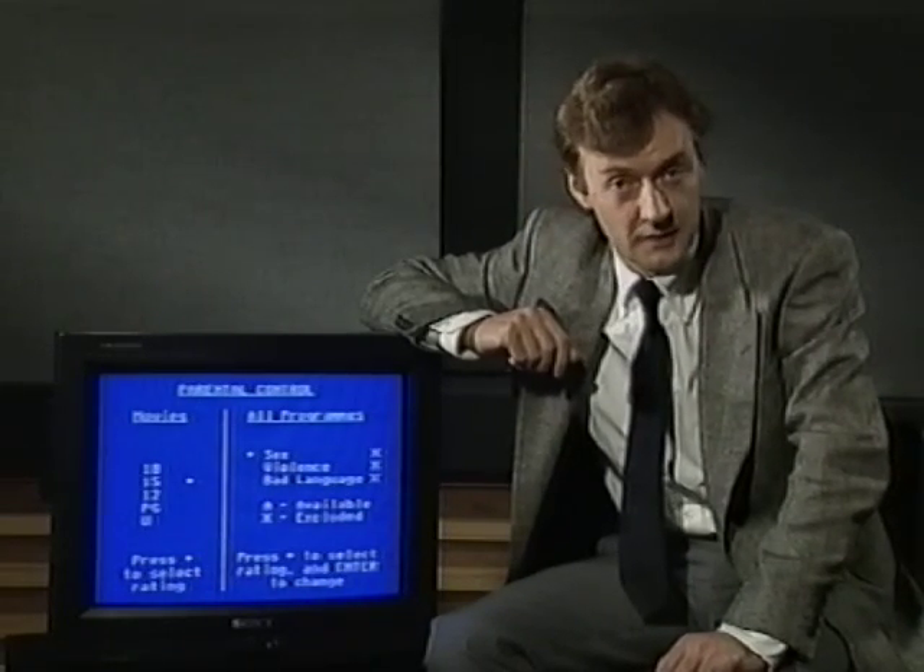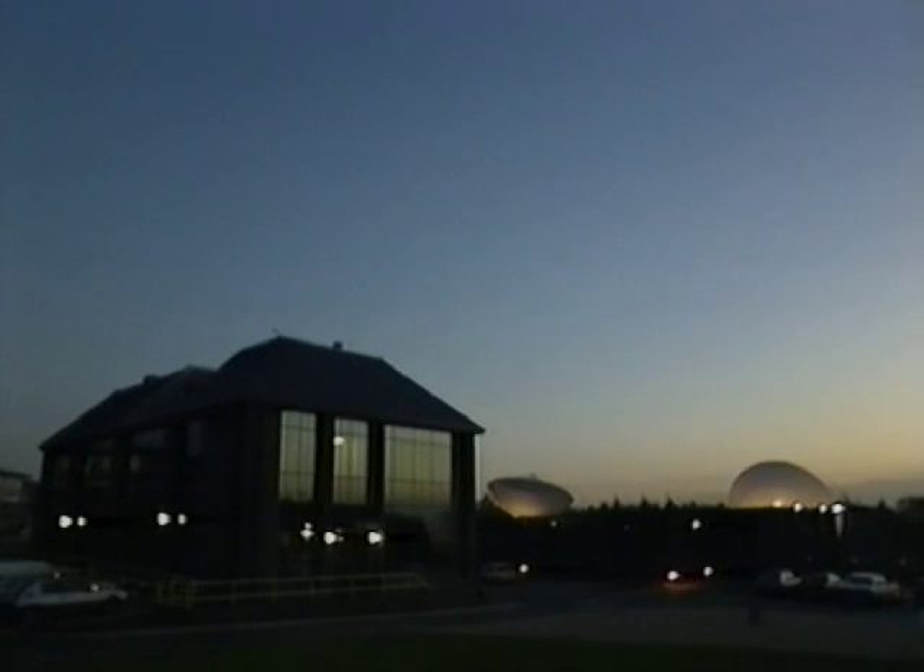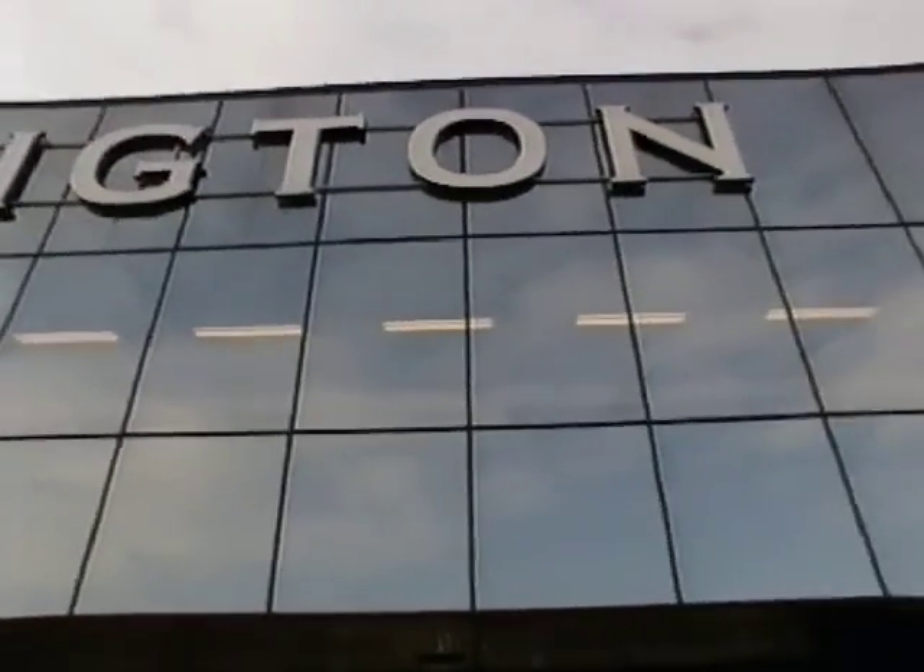Useful, isn't it? And certainly more effective than putting videos on top of the bookshelf. Futuristic technology aside, there is another more human link between BSB and its customers. It's the Customer Management Centre, and it's based here in Leeds.